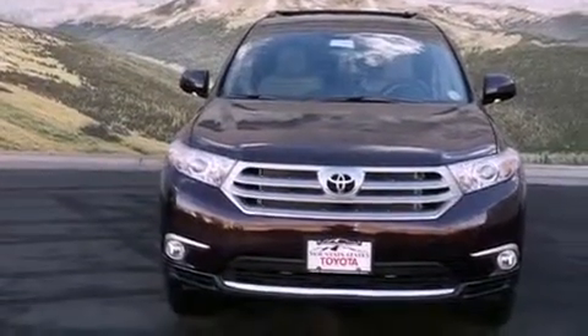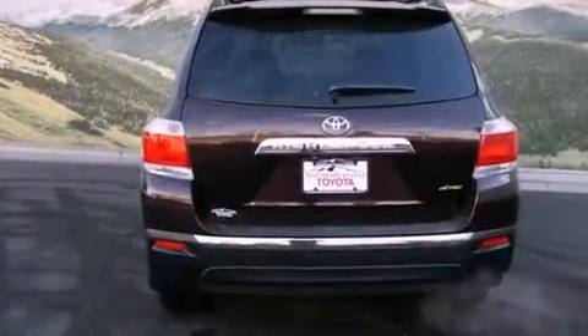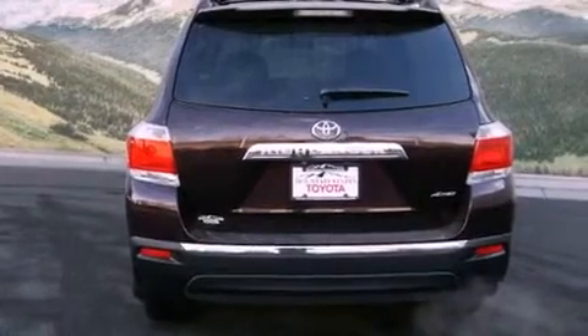All of the following features are included: a power moonroof, a navigation system, a rearview camera, a CD player, and a passenger side vanity mirror.